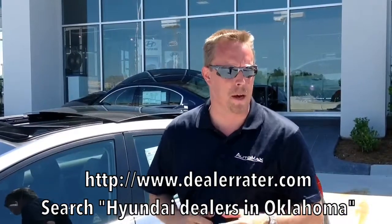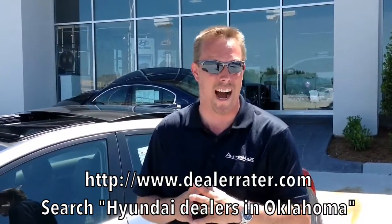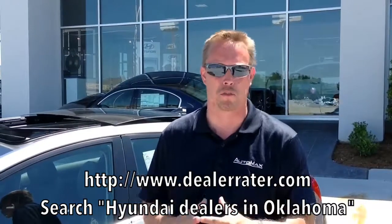Hey again everybody, this is Mason Spain. I want you to come down and see me at AutoMax Hyundai in Norman, or call me at 364-2000. Come see us on the mile of cars and test drive your new Hyundai Elantra GT hatchback to see what it can do for you and your family. Don't forget to check us out at www.DealerRader.com, where you can see how customers voted us the number one dealership in the state of Oklahoma for Hyundai. Come down and see us.